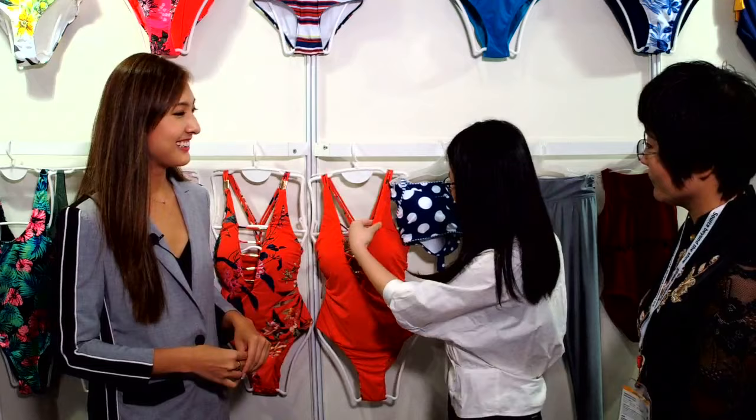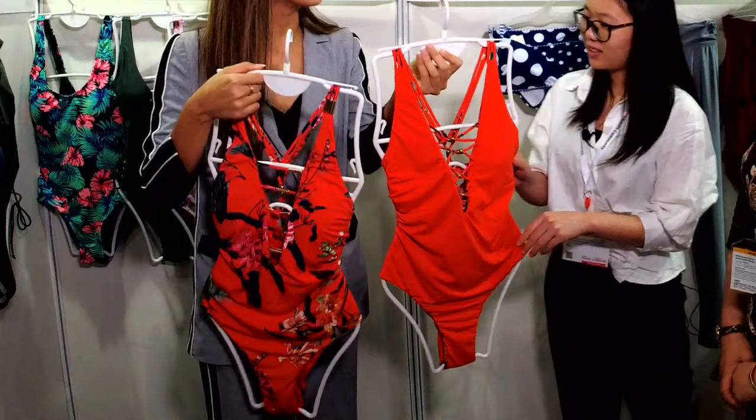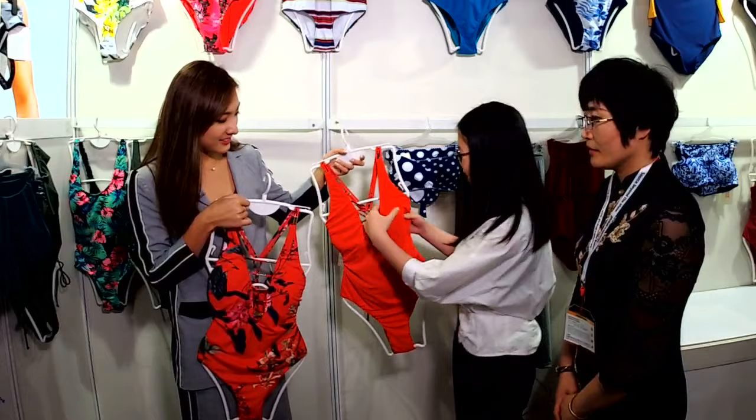Look at this one — the first one has a deep V design and it's very sexy. You can wear it on both sides, so it's two styles in one swimsuit. You can wear it one way and then flip it. And due to the perfect sewing process, the sewing line cannot be seen — it's very detailed and has a beautiful flower design.